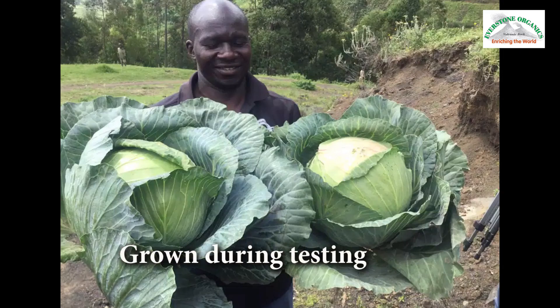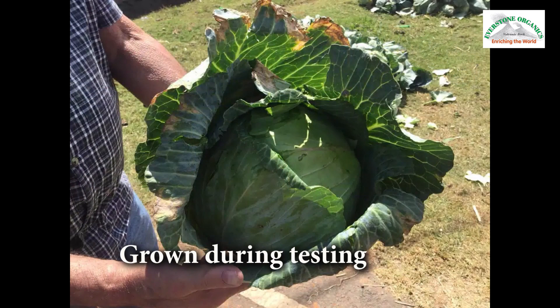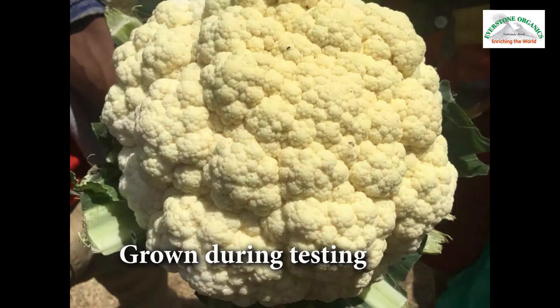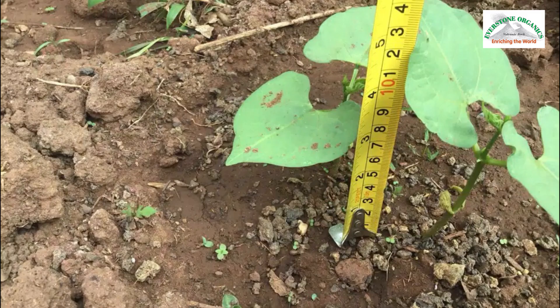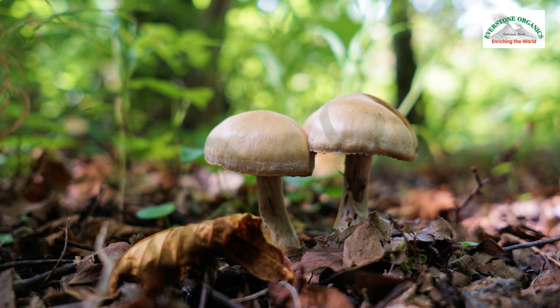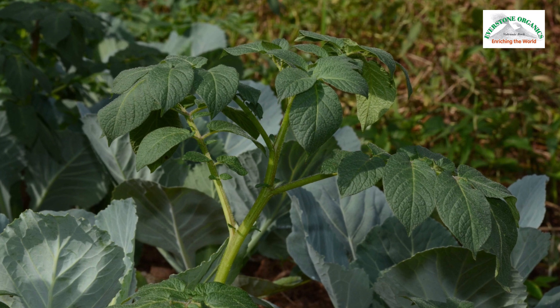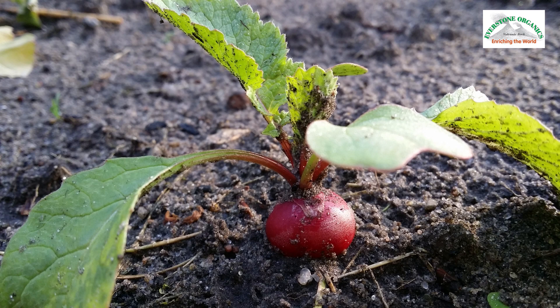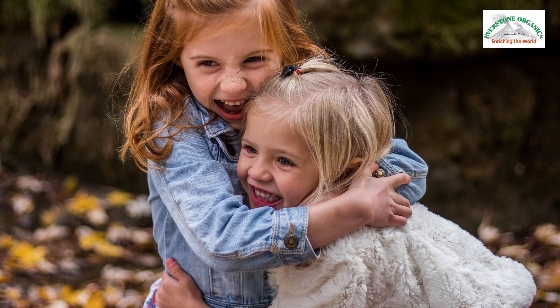It is 100% natural, containing no additives, fillers or preservatives. Everstone mineral fertilizer immediately conditions the soil, benefiting microbes, worms and fungi, increasing soil fertility and producing healthier plants, negating the need for pesticides. Produce will be tastier and more nutritious, leading to healthier people.